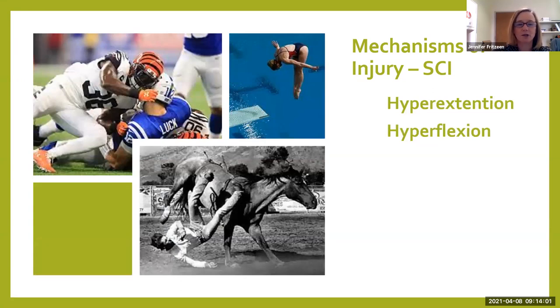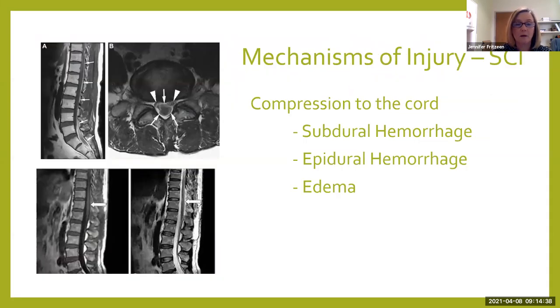We see hyperextension and hyperflexion with lots of other injuries also — diving, especially into shallow water. We see different sports injuries: one of the big ones would be football players who tackle, and we've seen spinal cord injuries in competitive cheerleading with flyers who end up hitting the ground and not getting caught. Christopher Reeve had a hyperflexion injury from falling off a horse, and we've had a couple of similar cases with spinal cord injuries from that exact same mechanism of injury.